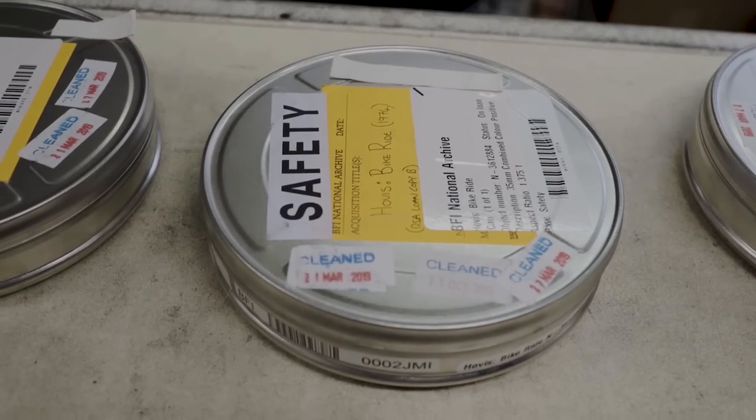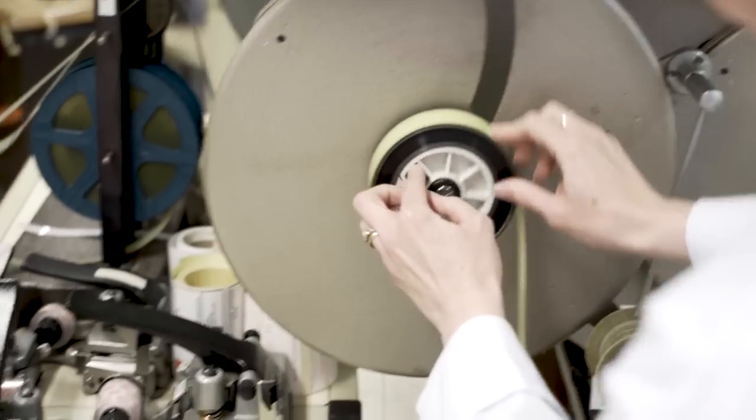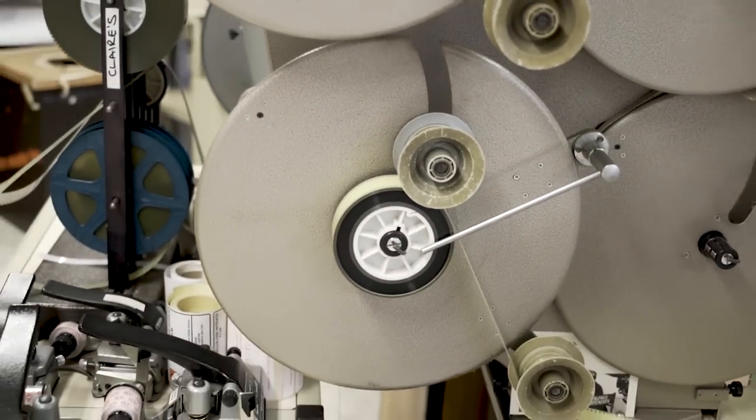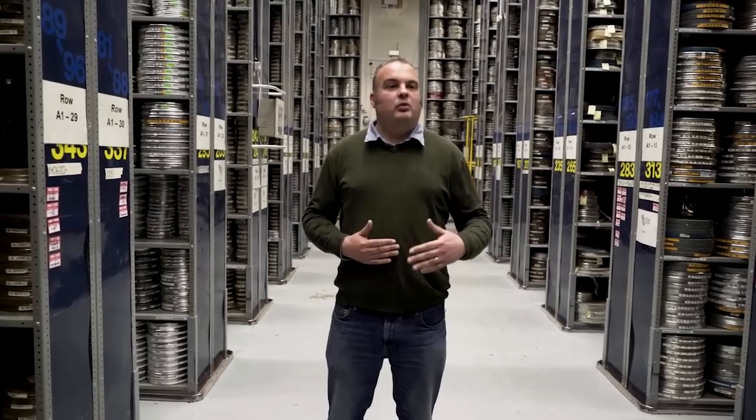I couldn't find a copy for a long, long time and then I struck lucky one day and I found a copy in a very large collection which came to the BFI. We agreed that we really must have this remastered and spend some time with it. Advertising on film is a wonderful way of reflecting on British history in that sense.